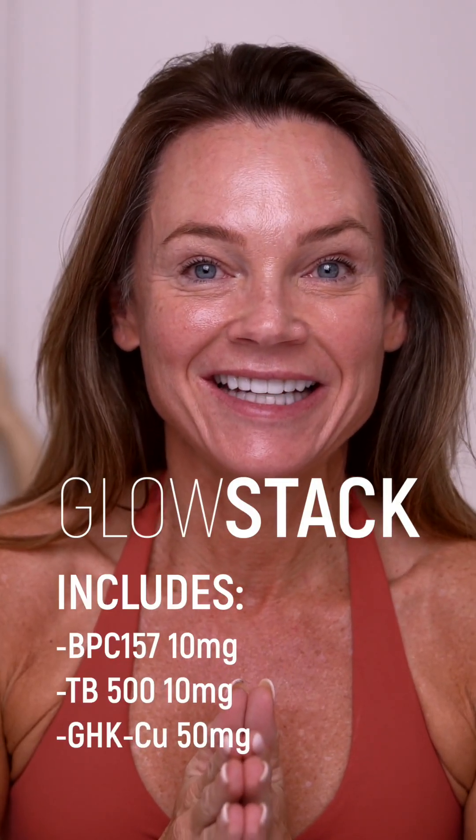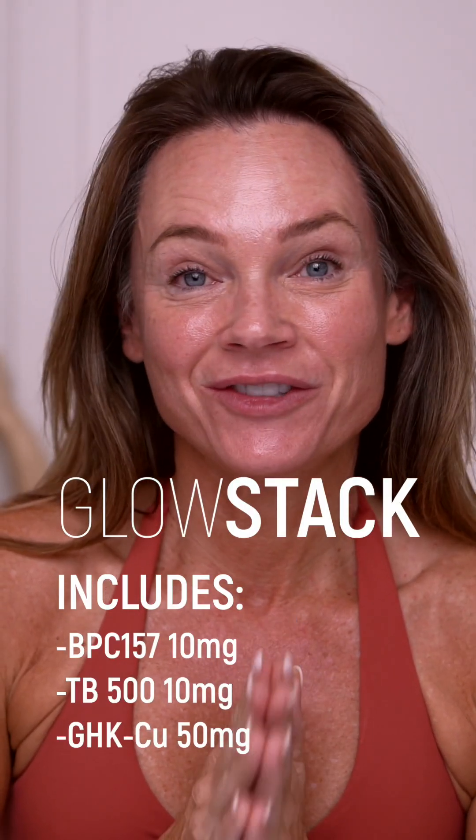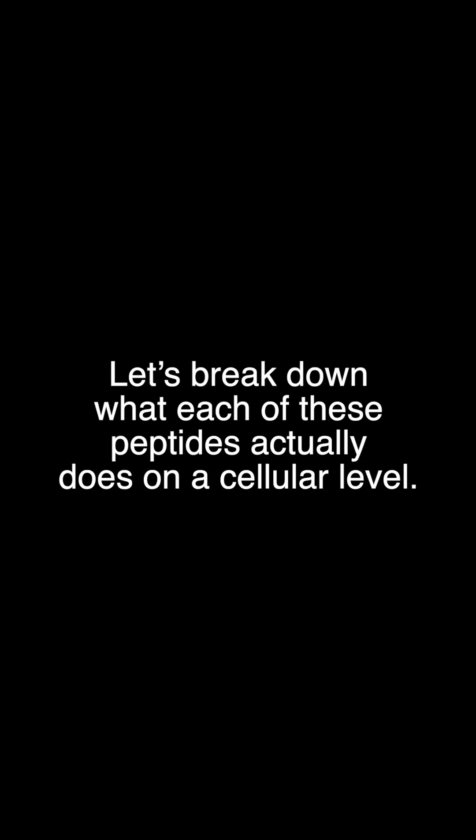It should improve skin elasticity and hydration in order to reduce fine lines and wrinkles. Let's break down what each of these peptides actually does on a cellular level.